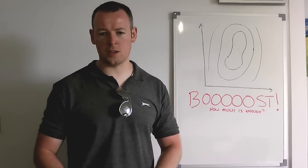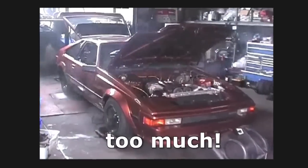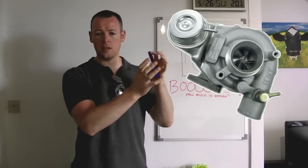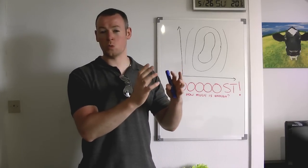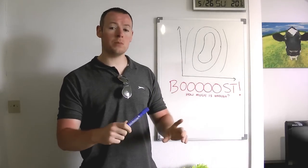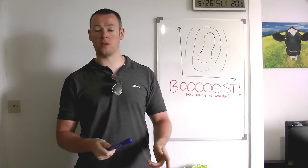Everybody wants to know how much boost their turbo can take — the most common question when remapping. For example, I have a teeny tiny little turbo in my Volkswagen Polo which was 1 bar of boost at peak in the map. I run it at about 1.3 and I've heard of some people running 1.5 bars of boost through this thing.